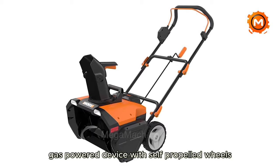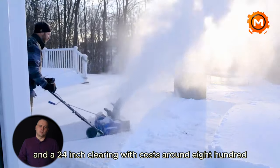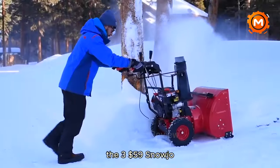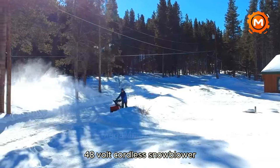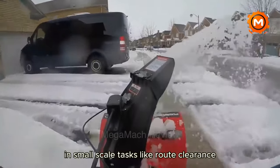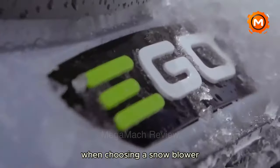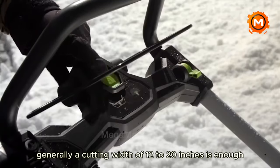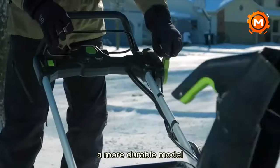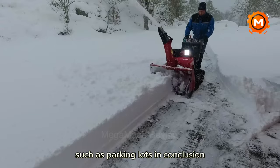On the other hand, a PowerSmart two-stage gas-powered device with self-propelled wheels and a 24-inch clearing width costs around $899.99. The $359 Snowjo 48-volt cordless snowblower is an additional choice well-liked for its portability and effectiveness in small-scale tasks. The area you need to clear must be taken into account when choosing a snowblower. Generally, a cutting width of 12 to 20 inches is enough for residential driveways and walks, but a more durable model with a wider and deeper cutting breadth is required for bigger areas such as parking lots.